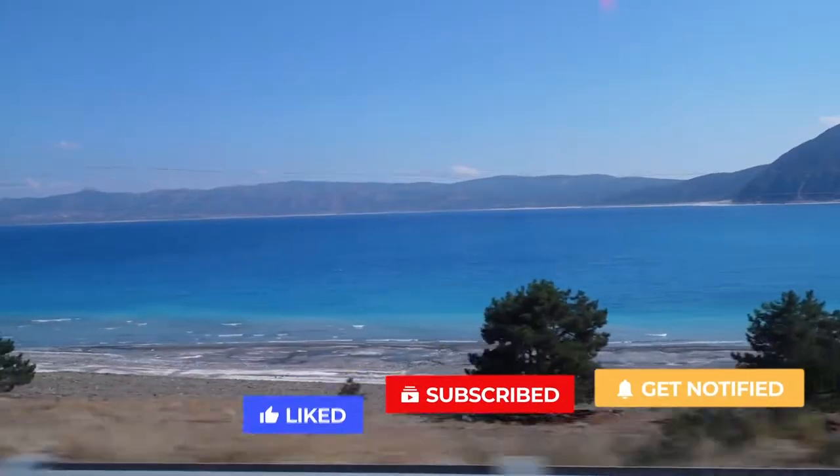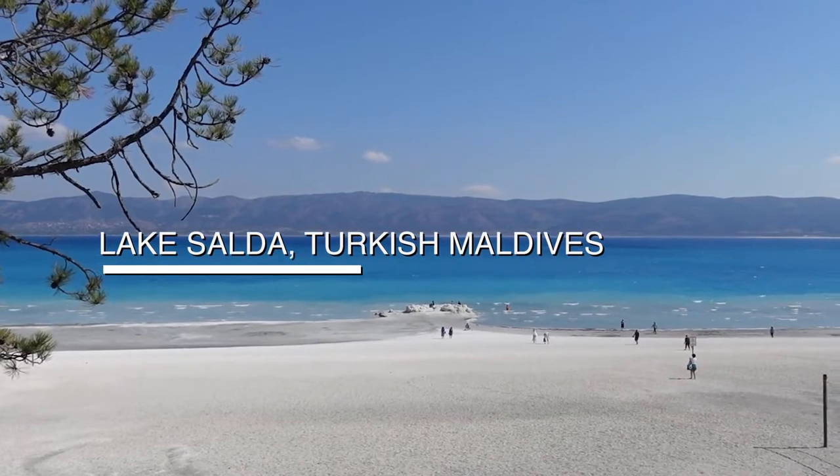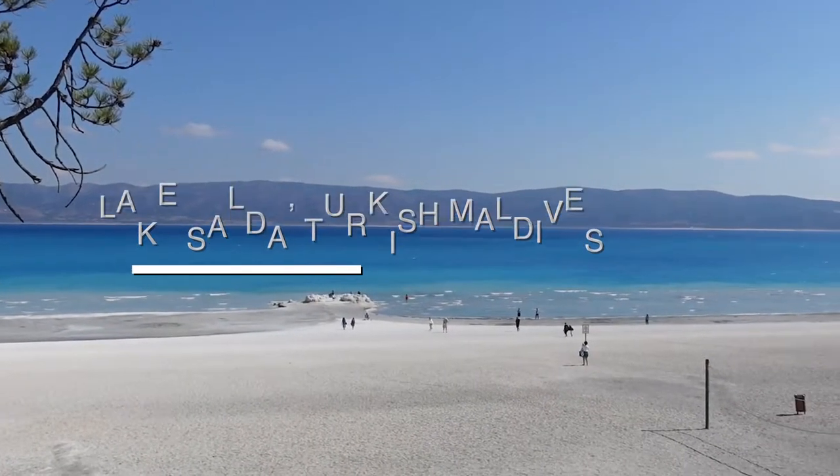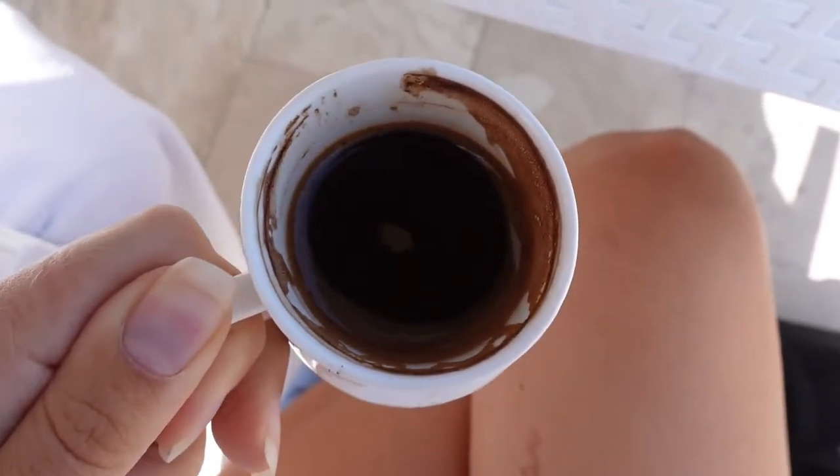Our first stop for the day is called Salda Lake, which they say looks like the Maldives — which I kind of doubt. It looks very pretty, don't get me wrong, but for being the Maldives it is really, really cold! It's our first stop and also my first Turkish coffee, and it's windy and cold. I'm literally freezing. I didn't bring a jacket because we brought swimsuits, but not a jacket!